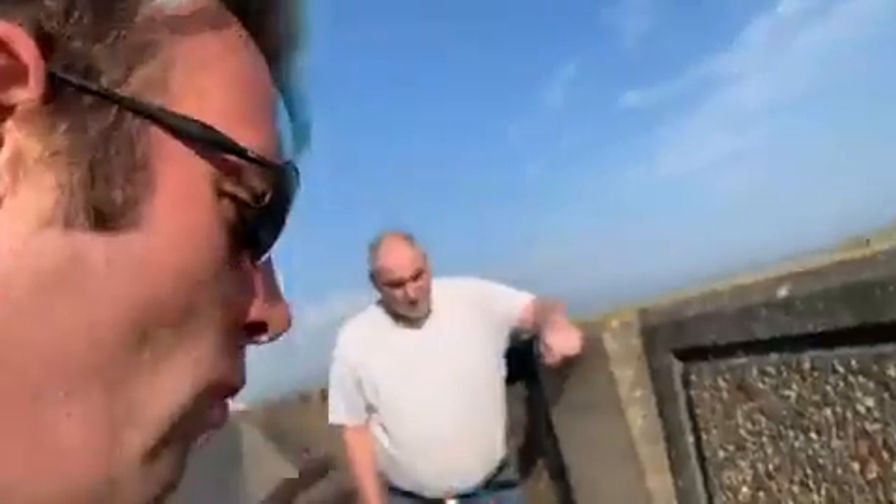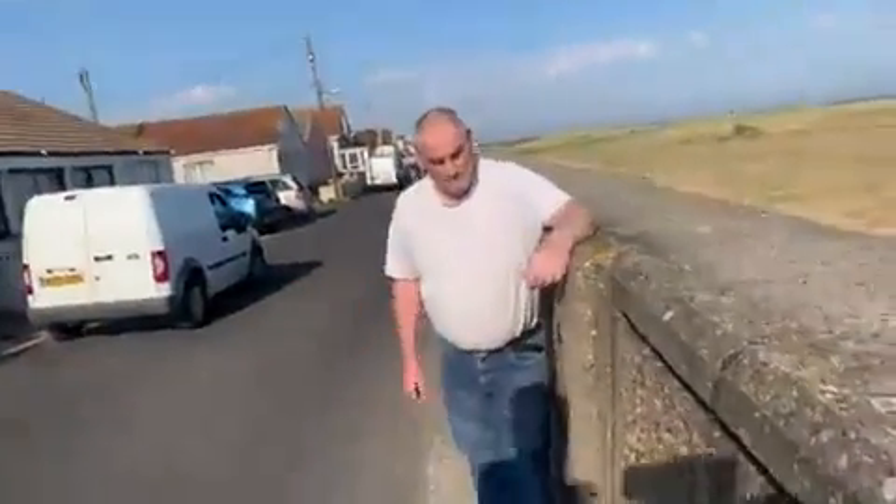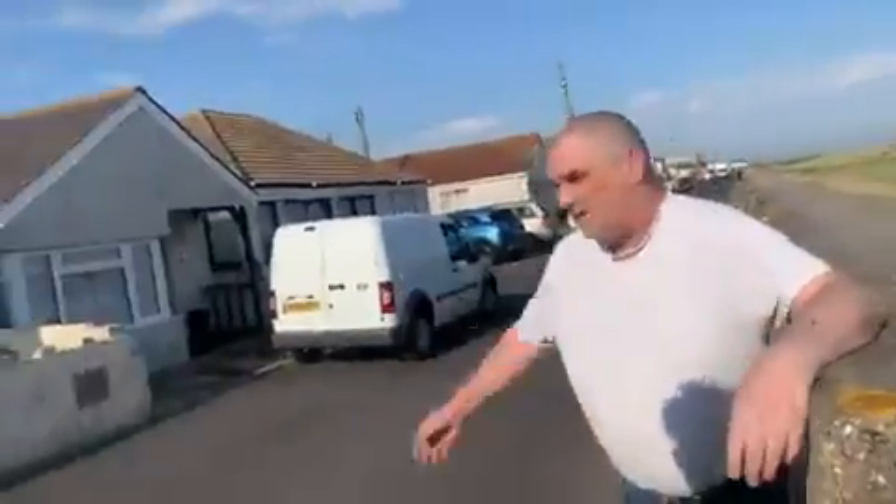What this means is: if this sea wall is cracked here, when we get a surge and the water comes to the top of this wall — which it has done to this height before — and this wall cracks, it's going to be like pouring the North Sea into this part of Jaywick.